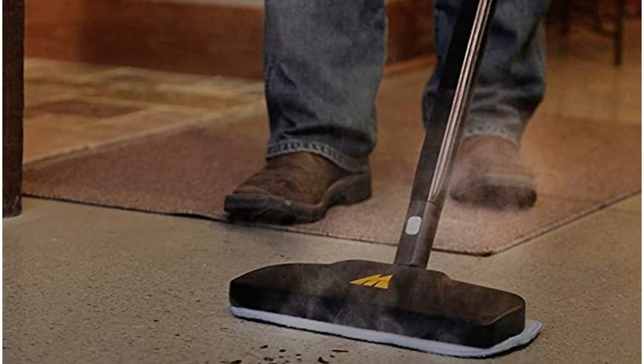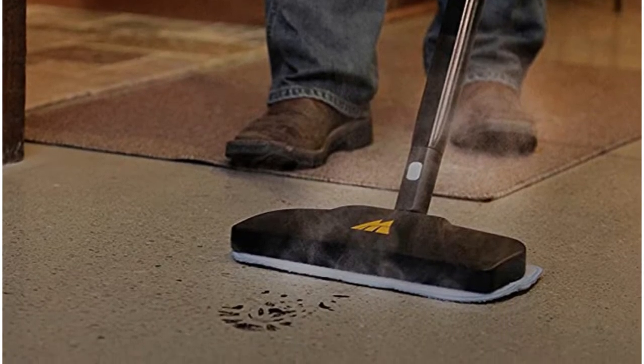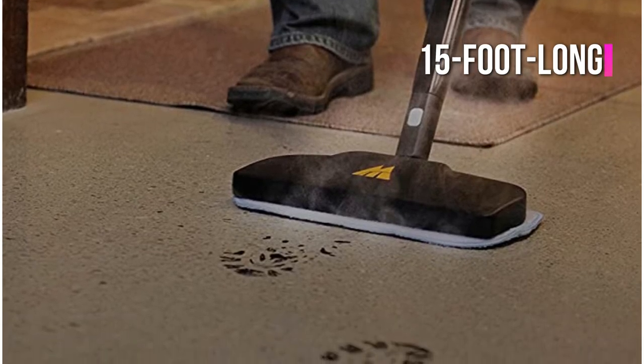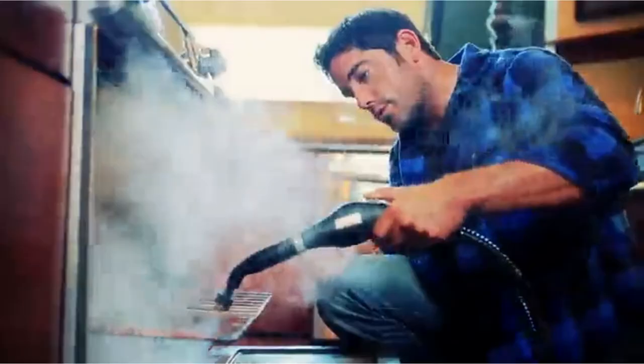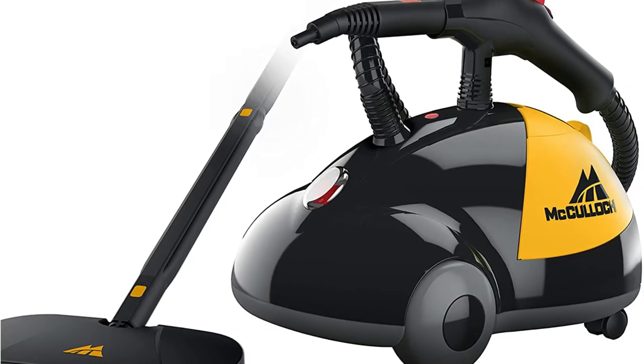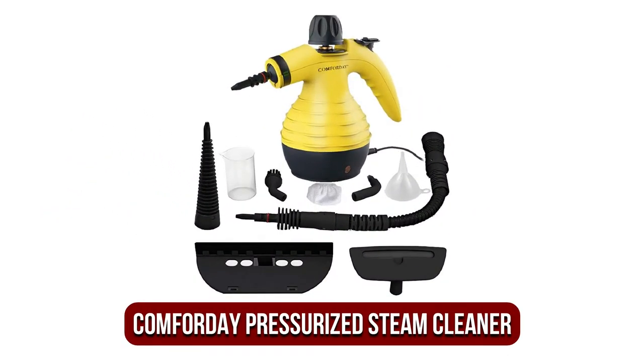That's enough time to ensure a thorough, even cleaning throughout your vehicle. What we love most is how flexible it is — it's made with top-quality large wheels that roll smoothly without a problem. It's equipped with a 15-foot power cord, allowing you to maneuver with ease, and it's also loaded with 18 tools including brushes and a floor mop.